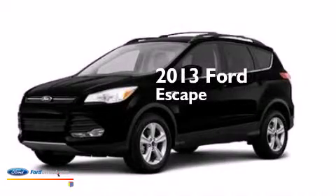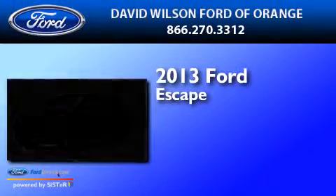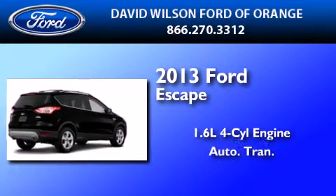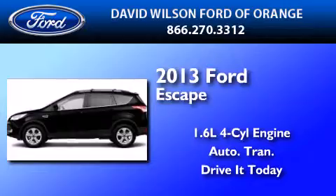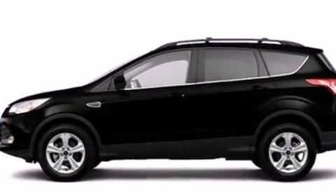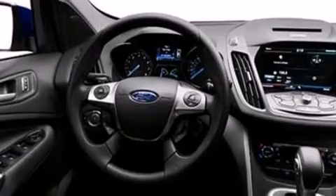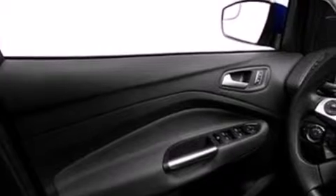This is a brand-new 2013 Ford Escape. It features a 1.6-liter four-cylinder engine and an automatic transmission. Its top features include speed-sensitive volume controls, an intercooled turbocharger, and traction control and stability control systems.